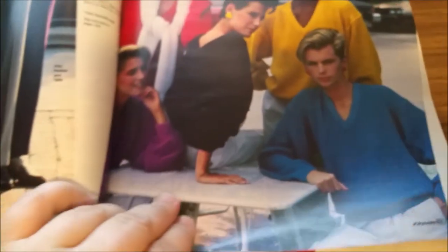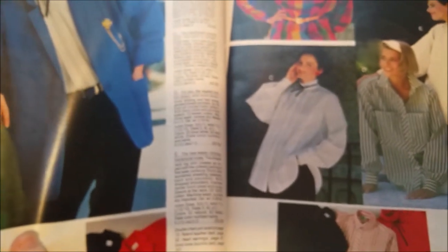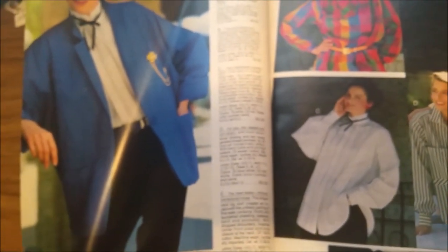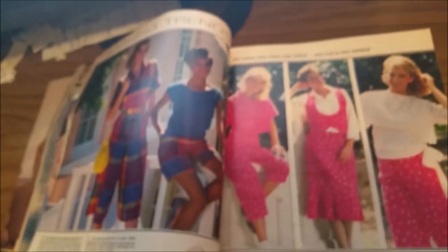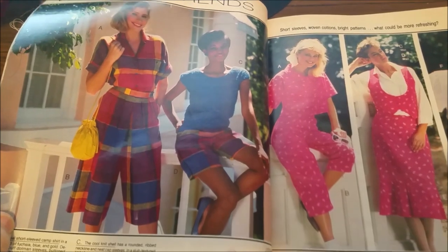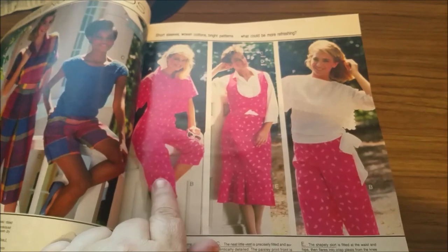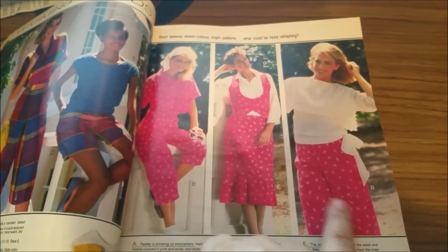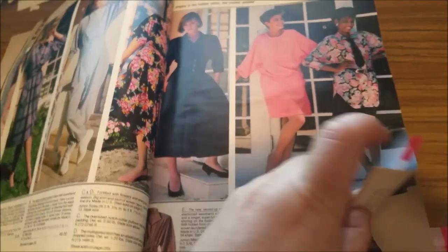We're still in the women's sweaters section. This shaker knit was really popular at that time. Some of this is pretty interesting — if you really liked this print, you could have an entire wardrobe of it. You could wear that print every single day if you wanted.